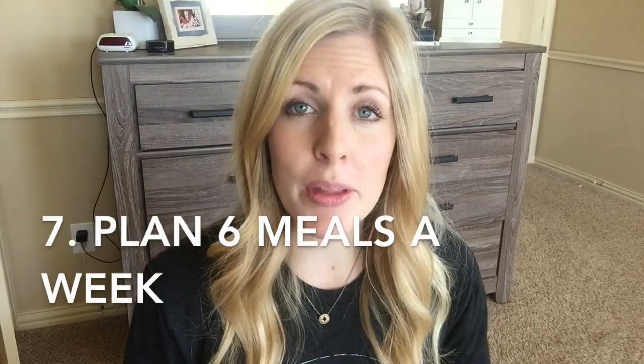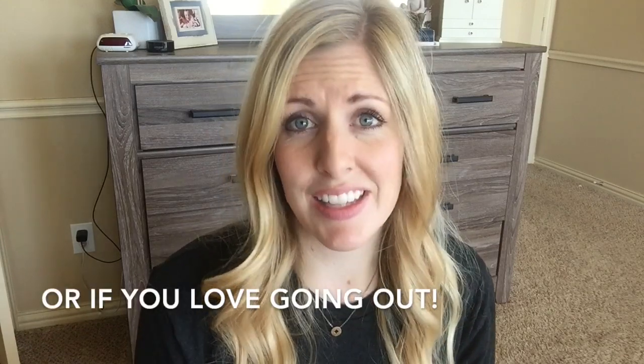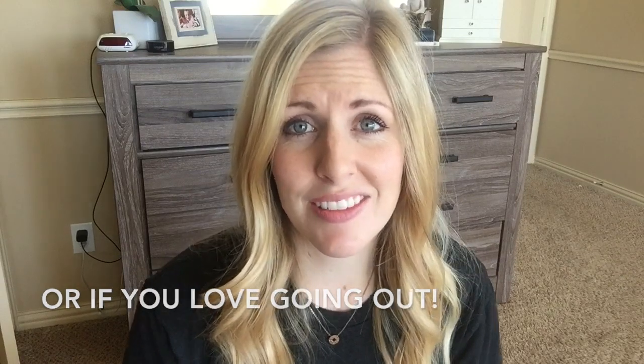Tip number seven: my family doesn't go out to eat much, only on special occasions like birthdays. I only plan six meals a week because the seventh day is our leftover day. I usually have enough to make it through, but if there are no leftovers, it's pancakes, grilled cheese and soup, or something from the pantry. If you know it's going to be a really big meal, schedule it for two days — one day for the meal, the next for leftovers — so you won't have a ton of extra food by the end of the week.